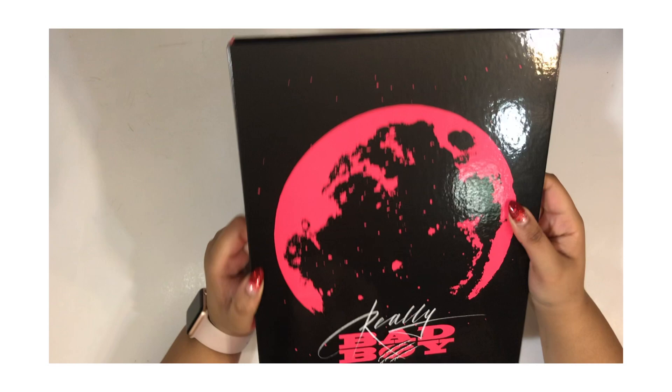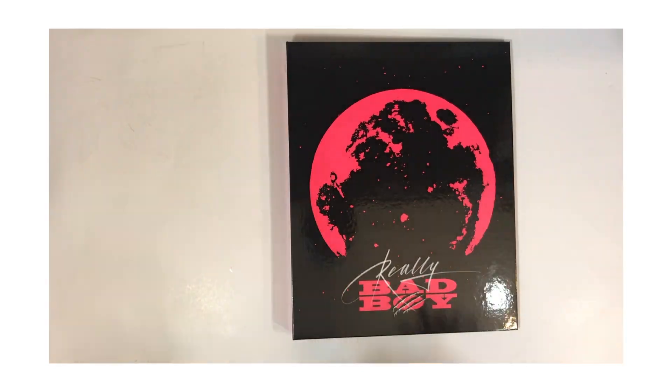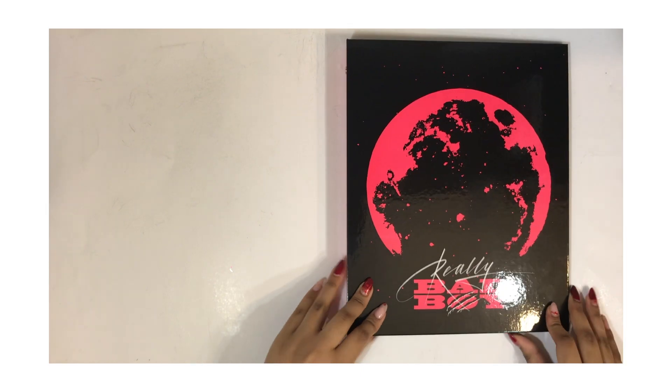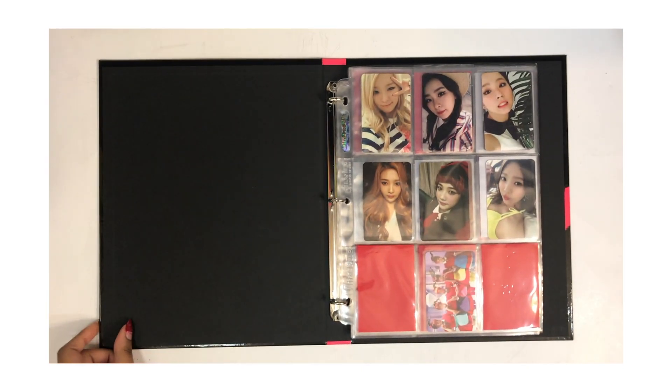Red Velvet, showing you everything now. We're going to do a flip through and then I'll end this video — I know it's probably not that interesting but I thought some people might want to see it. These are just my Seulgi and Joy cards.